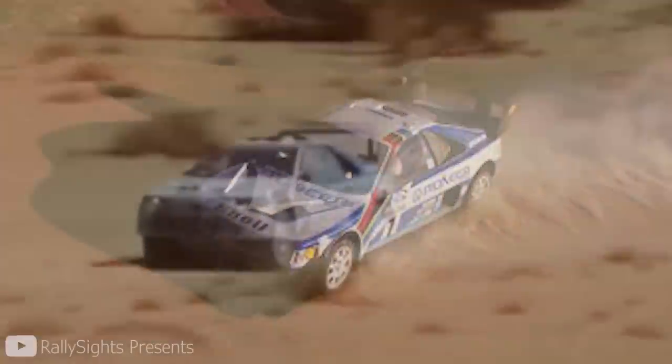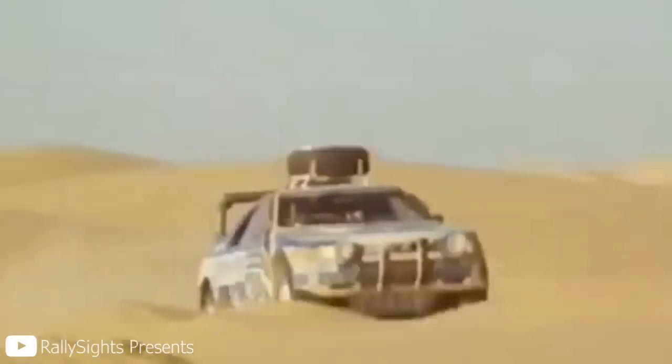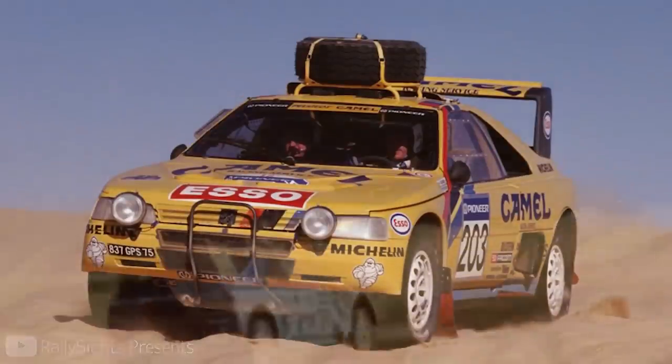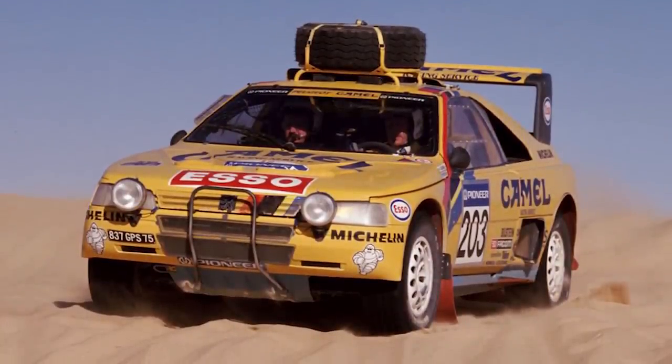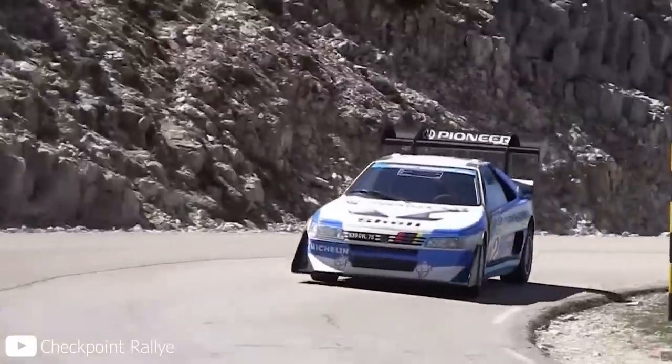It also made multiple appearances in heavily modified forms in rally raid events, with much larger reinforced suspension and a larger fuel tank. It managed to deliver Peugeot two wins in 1989 and 1990 in the Paris-Dakar rally. Peugeot was able to keep their T16 line of cars in a competitive form for almost a decade — which isn't too bad.